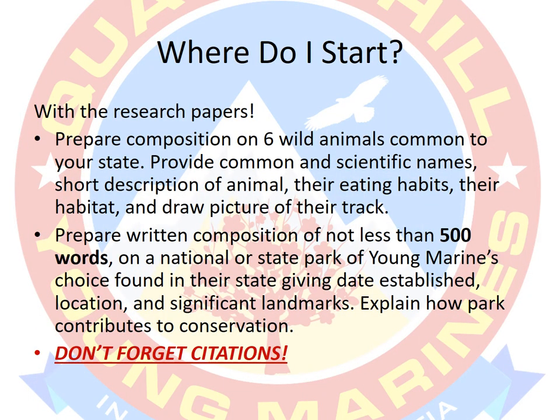So with all these sections, where do you start? Start in Section A with the composition on six wild animals common to your state, and then move on to the Section B requirement: prepare a written composition of not less than 500 words on a national or state park in your state. That's what I'm going to get into right now. And don't forget citations — I'll talk about that on the next slide.